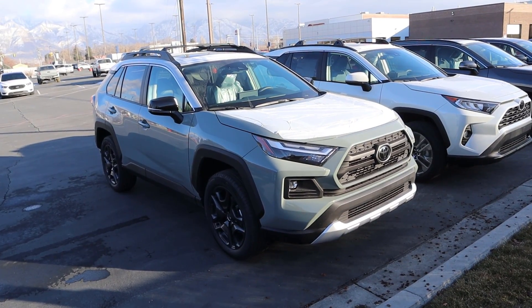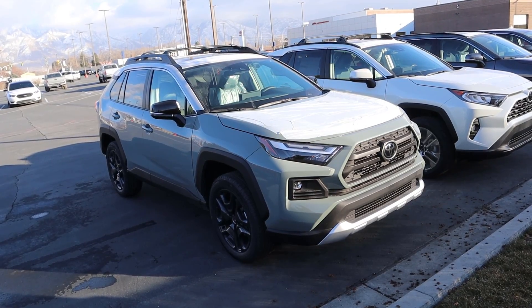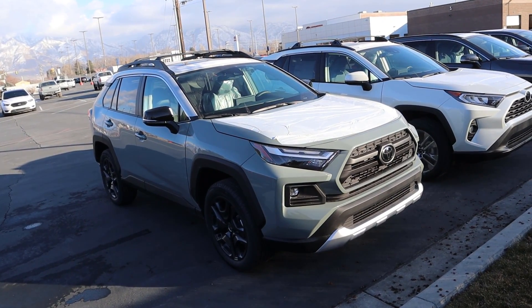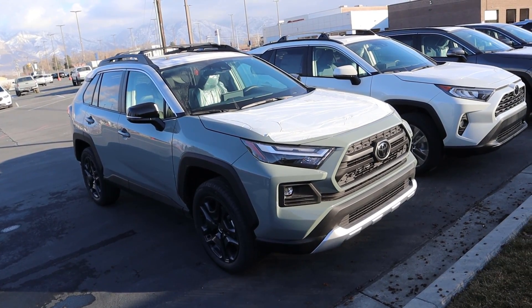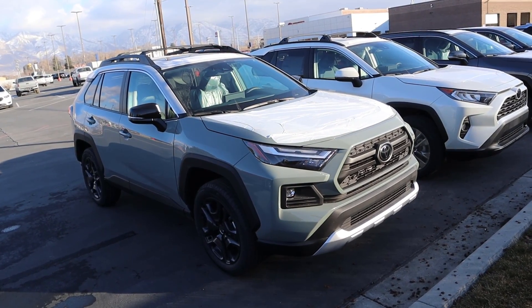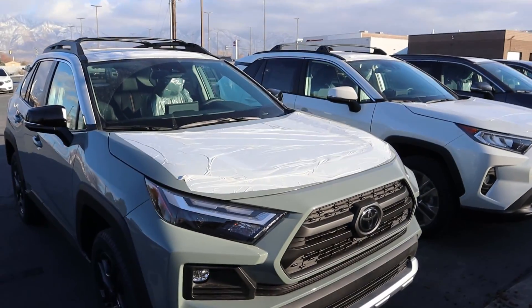Starting things off, let's talk about what actually powers this RAV4. Under the hood, we have a naturally aspirated 2.5 liter four cylinder that goes through an eight-speed automatic transmission. It's good for 203 horsepower and 184 pound-feet of torque. Fuel economy is 25 around town and then 33 on the highway.